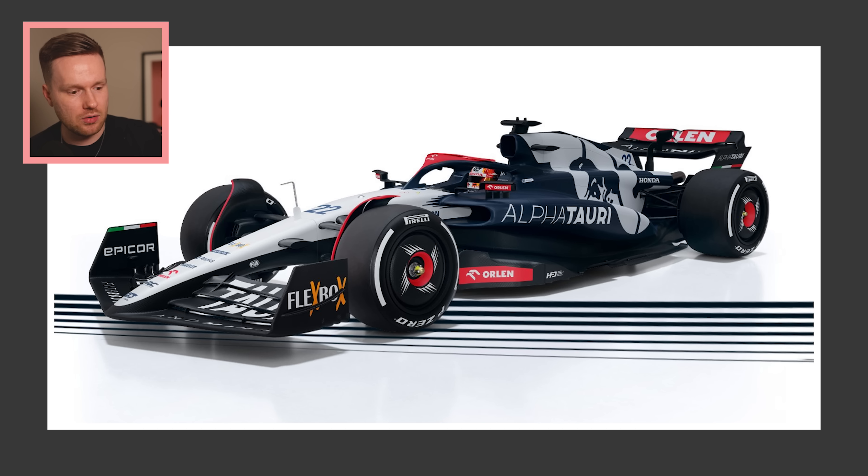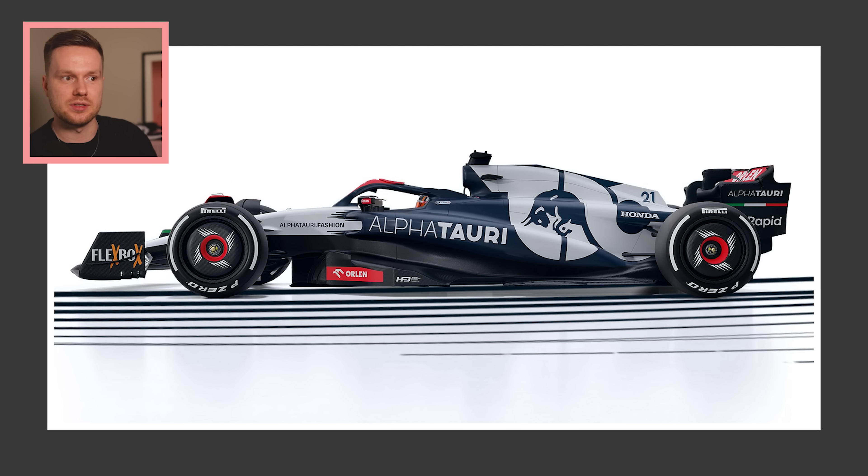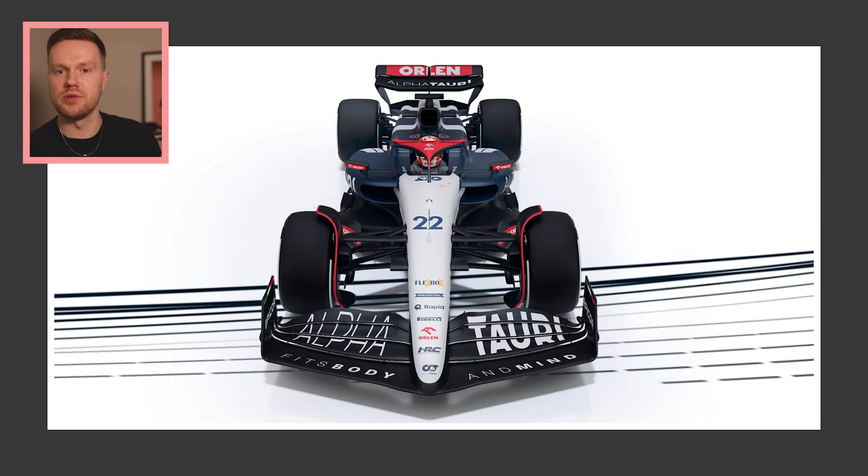From most of those angles it looks great, and then it comes bang front on and I'm just like — oh! Judging from what I've seen people saying online, this one has definitely split opinion the most and has been the least well-received livery of all the designs we've seen so far. But no matter, because I am here to save the day — I'm here to recover the Alfa Tauri and, at least from a front angle, make it better, because the real thing looks awful from that angle.